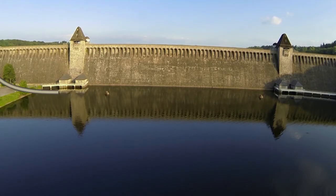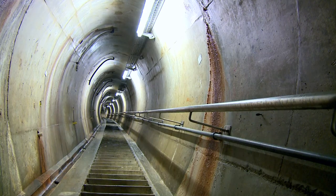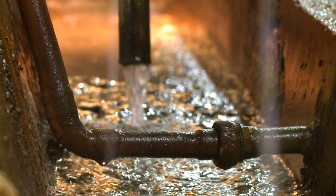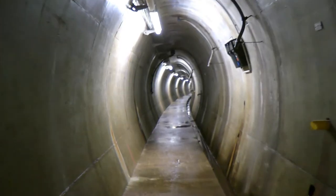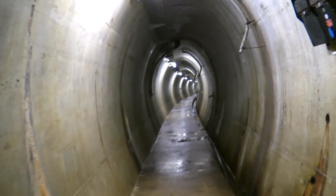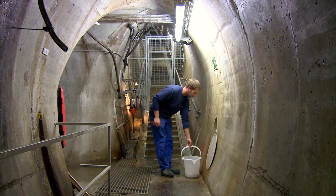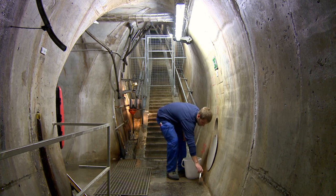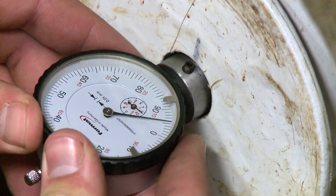Of course, the Möhne Reservoir has seen repair work and renovation during its meanwhile 100 years of existence. One of the largest construction projects was the installation of an inspection tunnel inside the dam in the early 1970s. It stretches through the dam's full length at its widest section, the base. Measuring instruments for reservoir monitoring are stored inside the inspection tunnel, and sealing work on the rock or brickwork has also been carried out from inside the tunnel in the past.